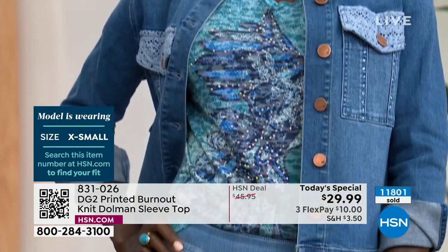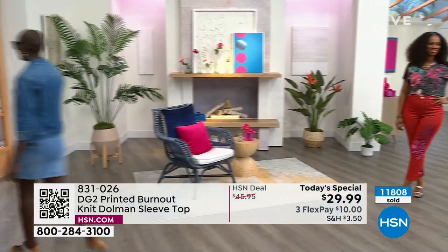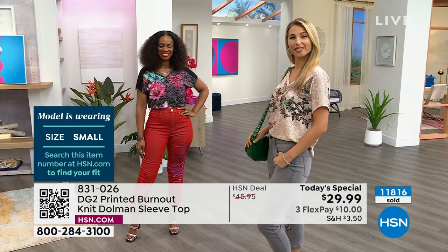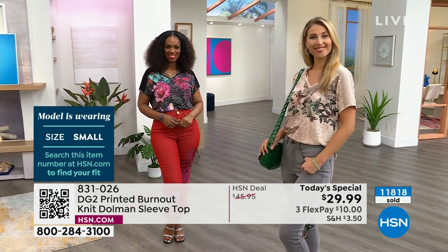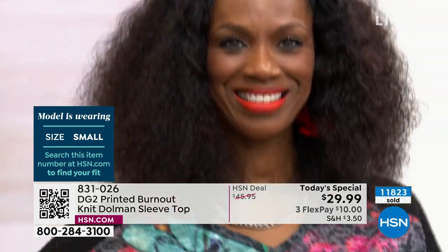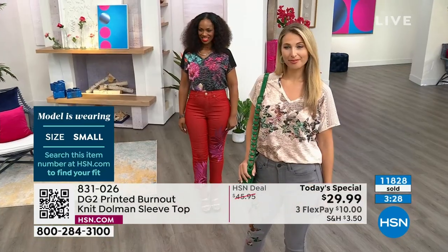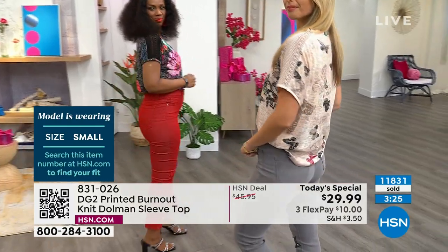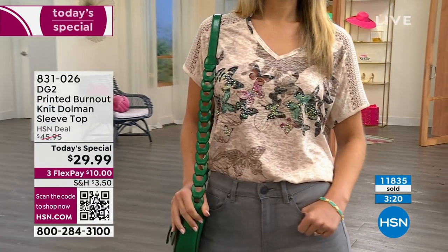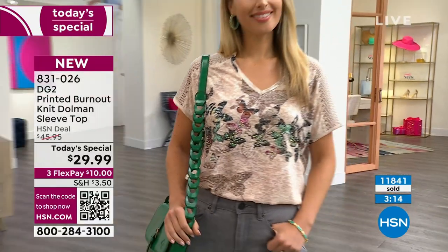The flex pay is ten dollars, so if you use flex pay it makes it a lot more affordable to get a few different colors. Because this is what's going to happen — you're going to get this home, you're going to love it, and then you're going to say I wish I had also gotten another one but now it's not a today's special anymore. Ingrid has the black blooms on in size small, her regular size. Aaron is wearing the beige butterfly in her regular size as well. These are the two most popular colors — get them while they're a today's special at $10 flex pay.